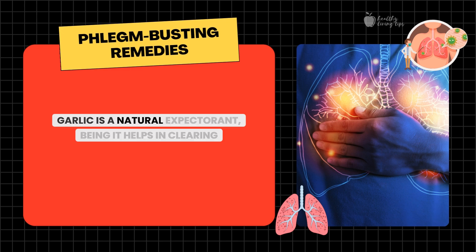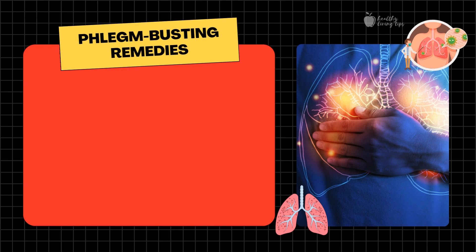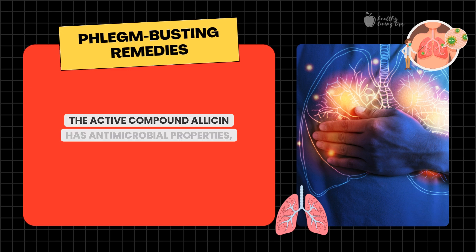Number six: garlic. Garlic is a natural expectorant, meaning it helps in clearing mucus from the respiratory tract. Crush two to three cloves of fresh garlic and either add them to hot water to make tea, or incorporate them into your meals. The active compound, allicin, has antimicrobial properties, making garlic an excellent remedy for respiratory issues.